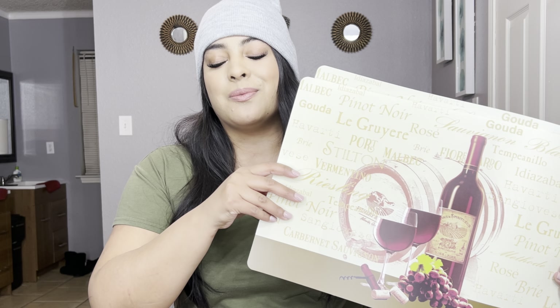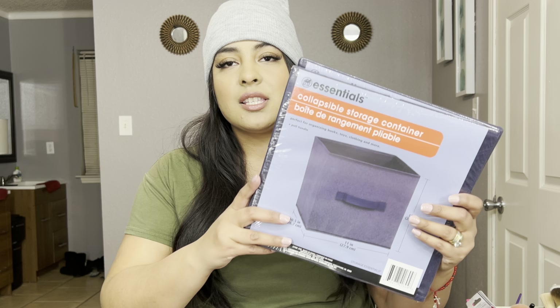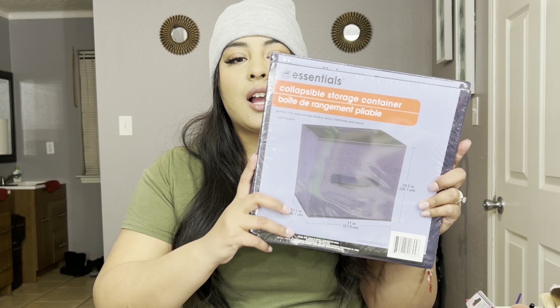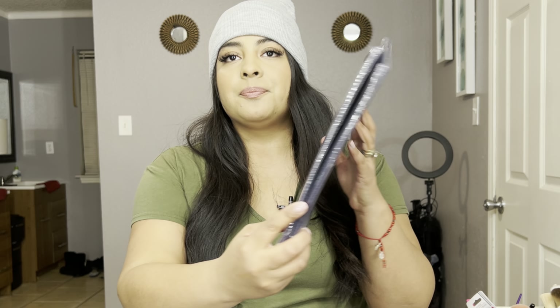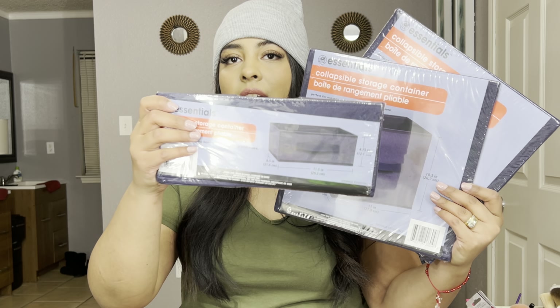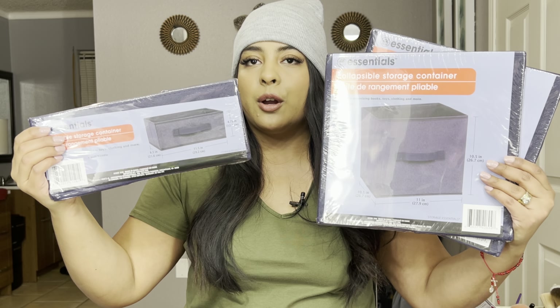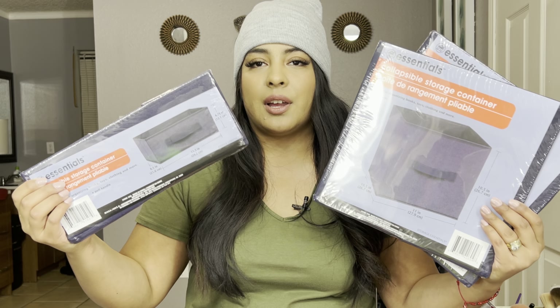Another item that I think is perfect, especially if you're trying to have your home really organized, are these great storage containers. They do carry different colors and different sizes. I picked up this beautiful royal blue color, three of them, as well as this size right here. They also have a medium size, but this is what I needed for my home.